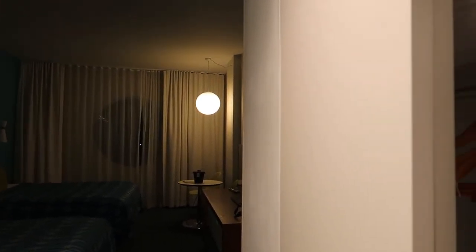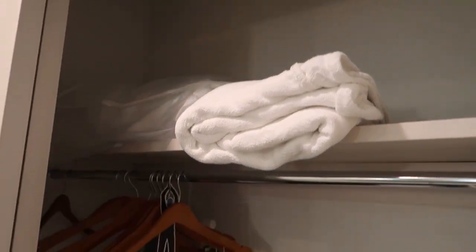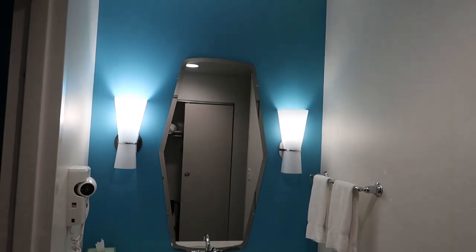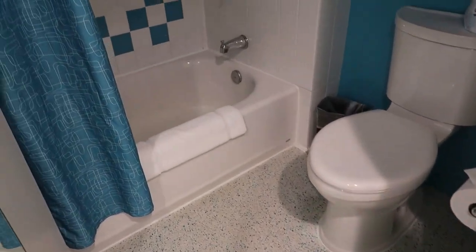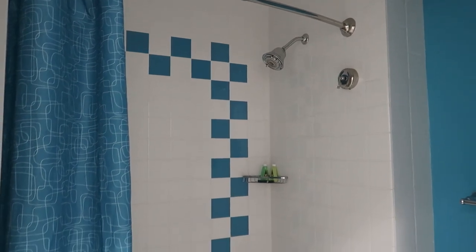So we are in the standard room for Cabana Bay. It's in the Americana building. Nothing here but the door. Come in, you got a closet, ironing board. Got the safe in there. The vanity. Regular bathroom in there with a tub and shower combo.